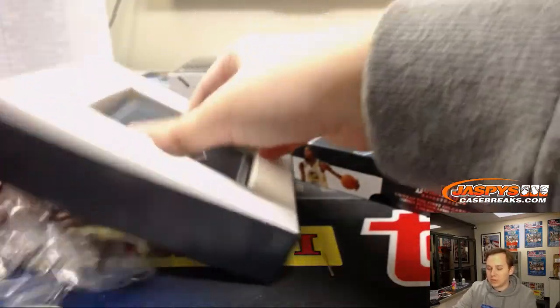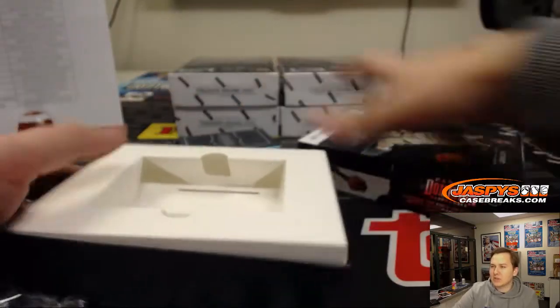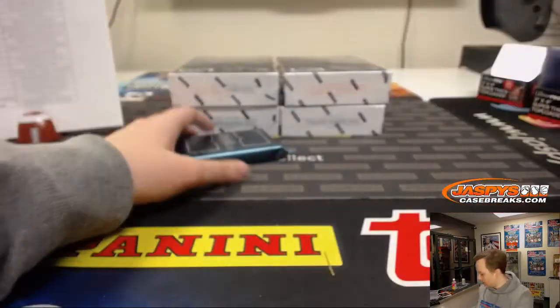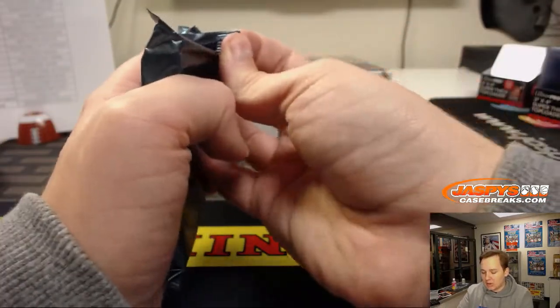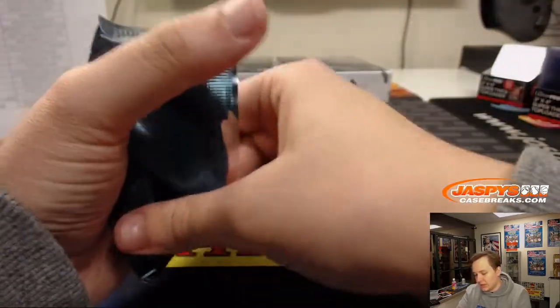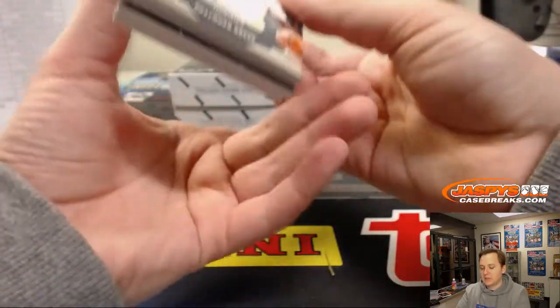If you scroll up in the chat you can see the break schedule — already about six breaks sold out. Anything else that sells out in the next three hours will be breaking tonight. If not, I'm back tomorrow. Store will be reloaded with some brand new stuff we just got in.